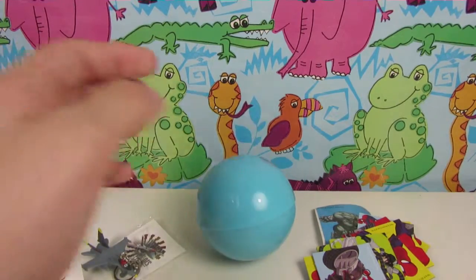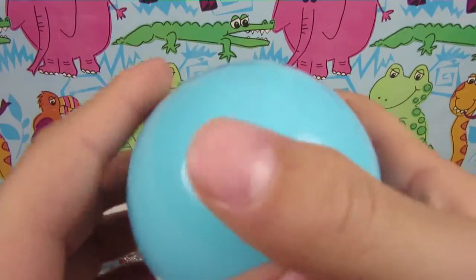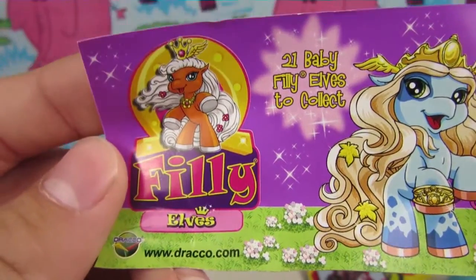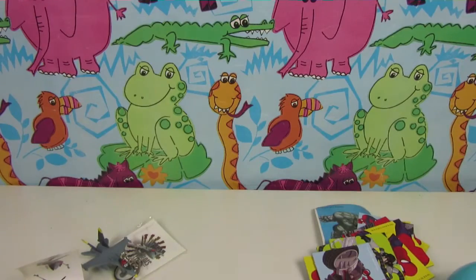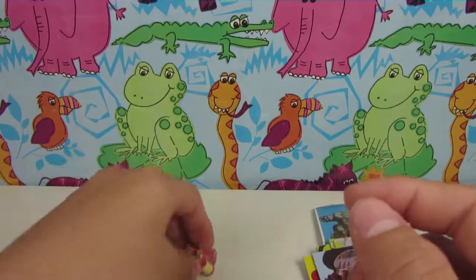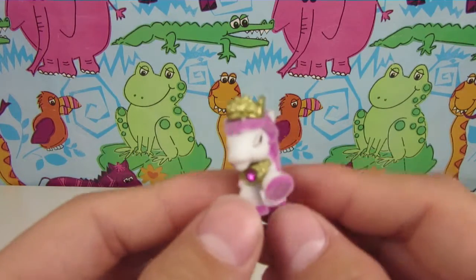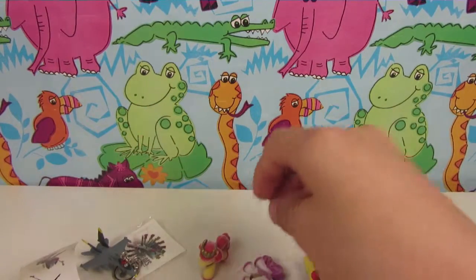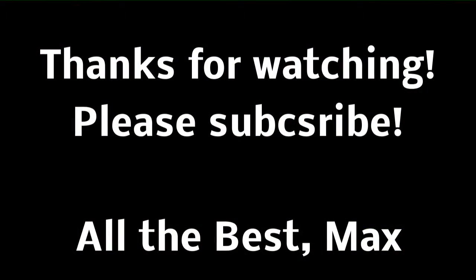Now we are grabbing the last surprise egg! Filly Elves! The first! And the second Filly Elf! And the last one! Thank you.